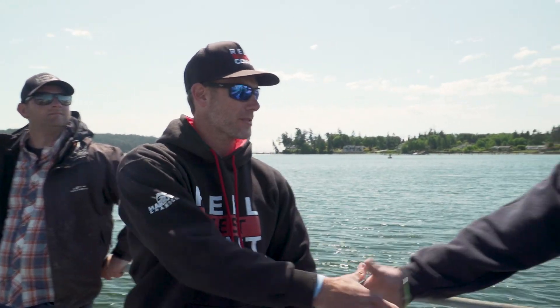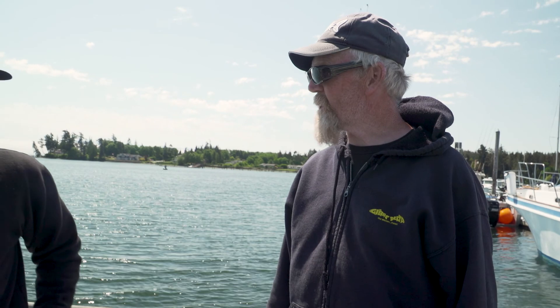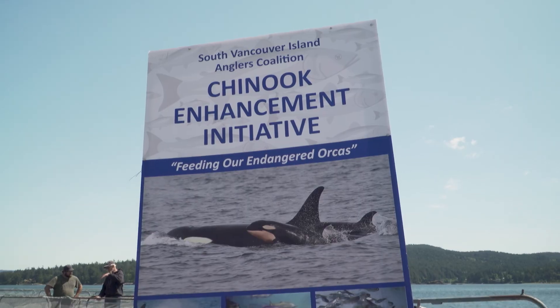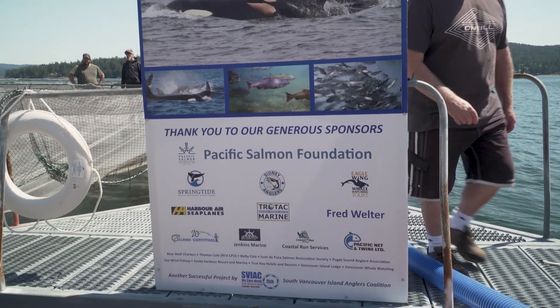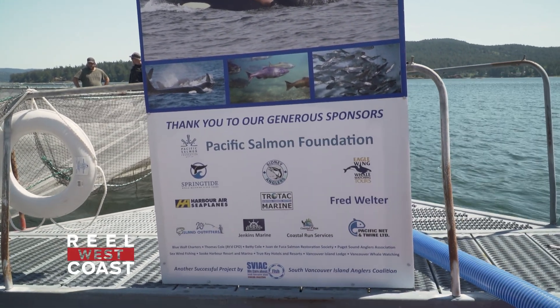Glenn, thanks for allowing us to come down here and watch this and get some education on the process. It's a fantastic thing you guys are doing here. It's rewarding, you know, when you see it at the end of the day, and in three years from now when we start seeing the numbers build up in the system here — it'll be well worth it.